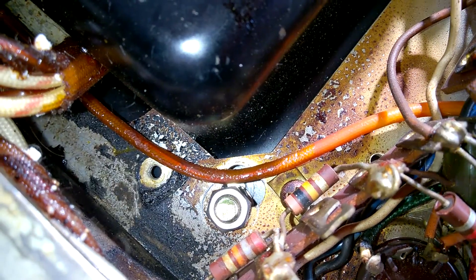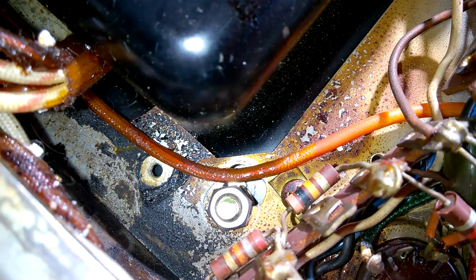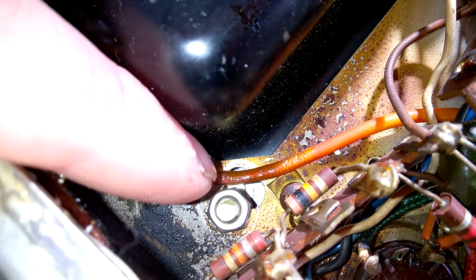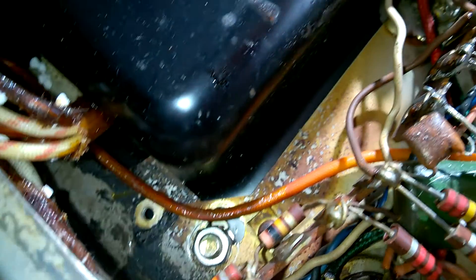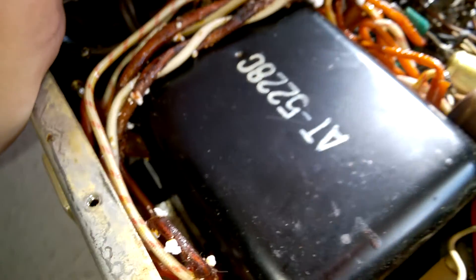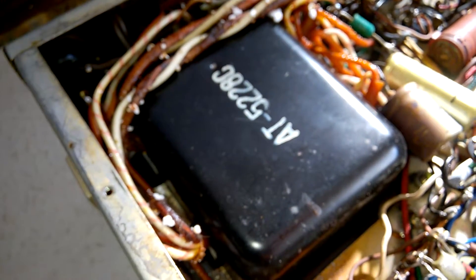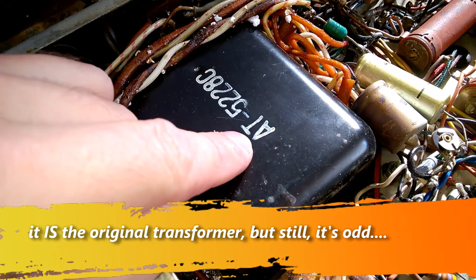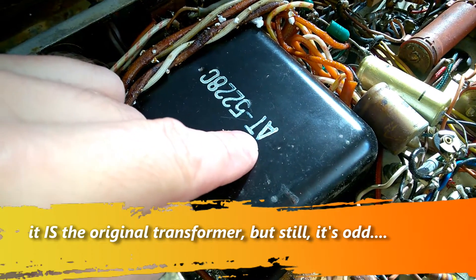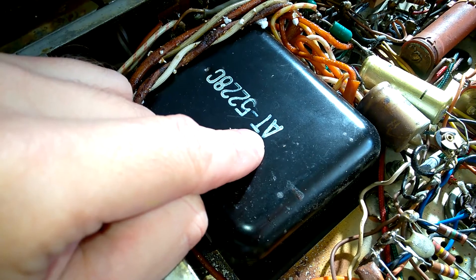I think the transformer has been replaced — the screws don't match up correctly here. So I would guess this is not the original transformer, though it is a typical Pioneer part, so it is probably a true Pioneer transformer.